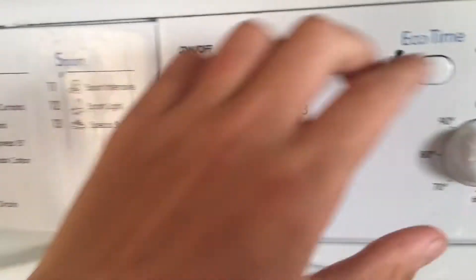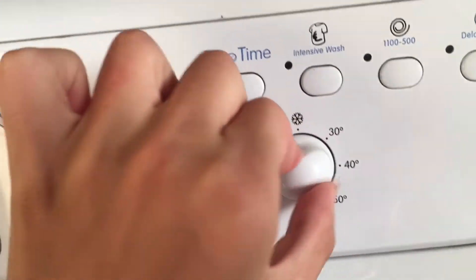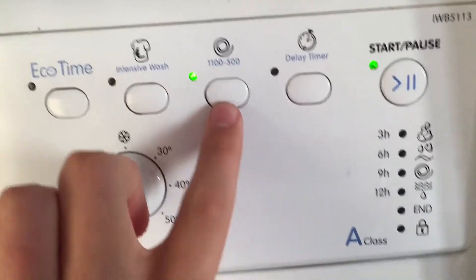Number program 2: cotton 60. Eco time, intense wash and an empty spin.